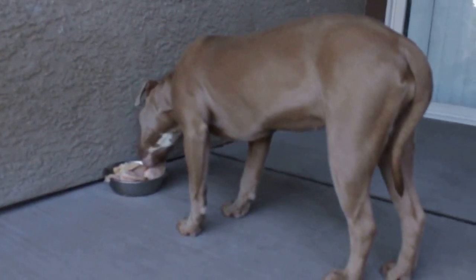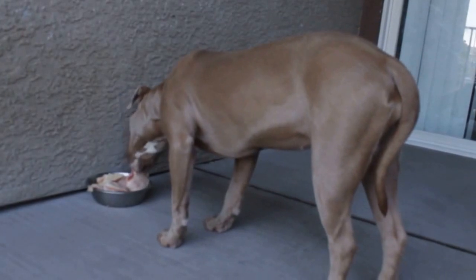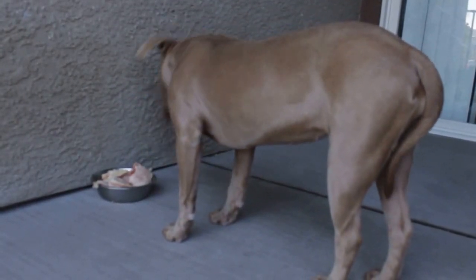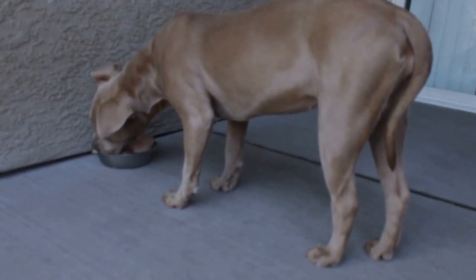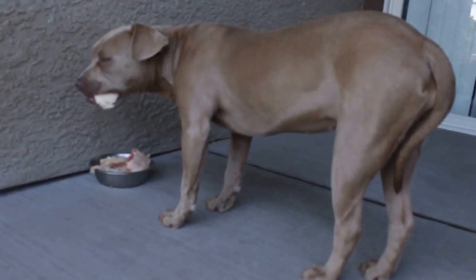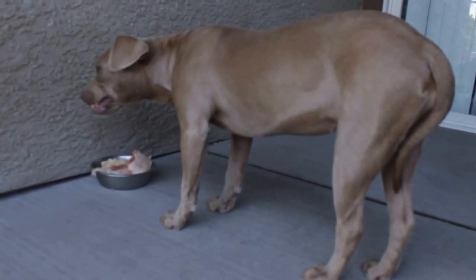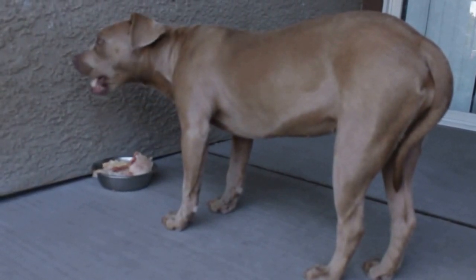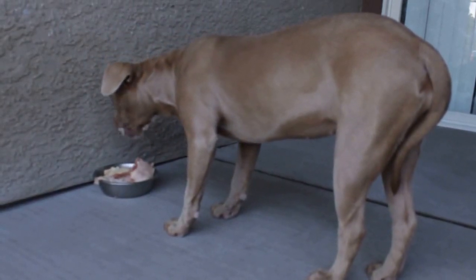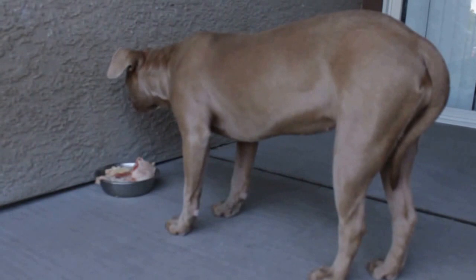As y'all see right now, today is the first day I'm actually going to be feeding her raw, changing over her diet. Over the course of the next three to four weeks, I want to be showing you guys the difference in size and things like that. I appreciate everybody checking out the footage.